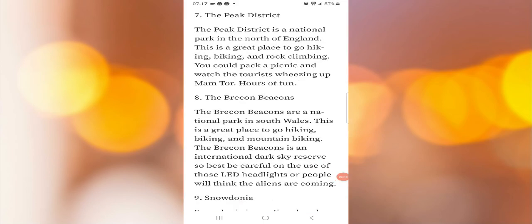Seven: the Peak District. The Peak District is a national park in the north of England — a great place to go hiking, biking, and rock climbing. You could pack a picnic and watch the tourists wheezing up Mam Tor. Hours of fun.